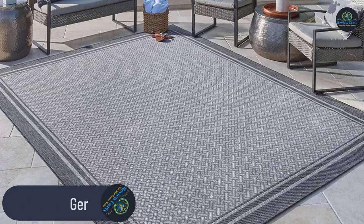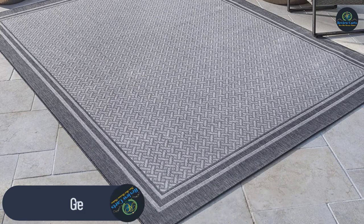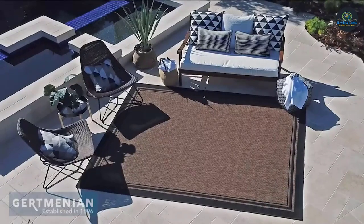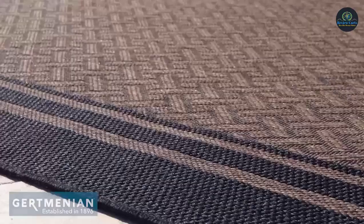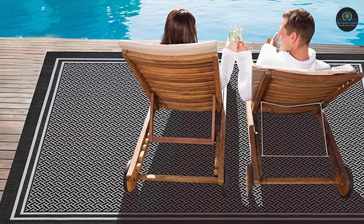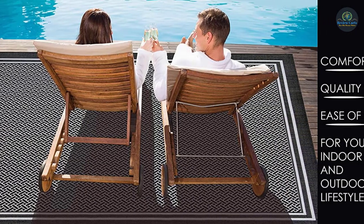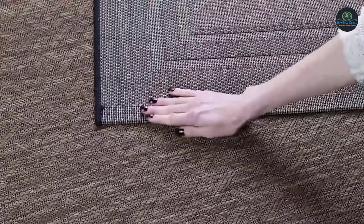Number 4: Gertminian 21,964 Outdoor Rug. Gertminian appreciates your support and the opportunity to continue the company mission since 1896, creating rugs for the way you live. The impeccable patio rug functions beyond its common areas — backyard, balcony, porch, and more. It's also widely used as an indoor area carpet by many satisfied customers.